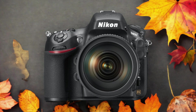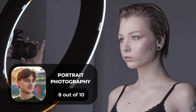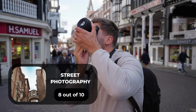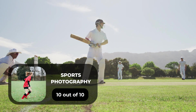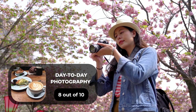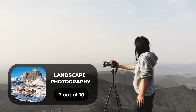Here are our ratings for the Nikon D800. For portrait photography, we give it an 8 out of 10. For street photography, 8 out of 10. For sports photography, 10 out of 10. For day-to-day photography, 8 out of 10. And for landscape photography, 7 out of 10.